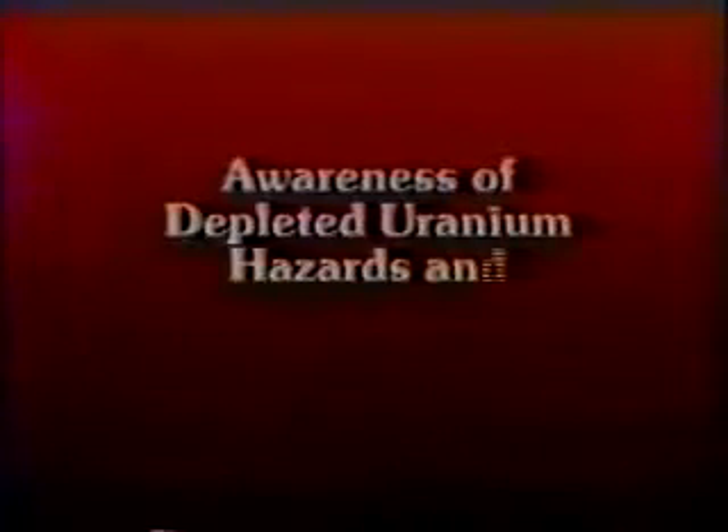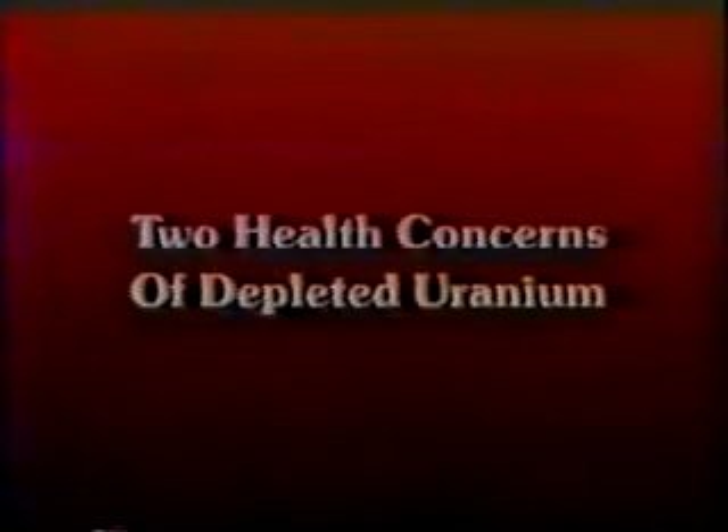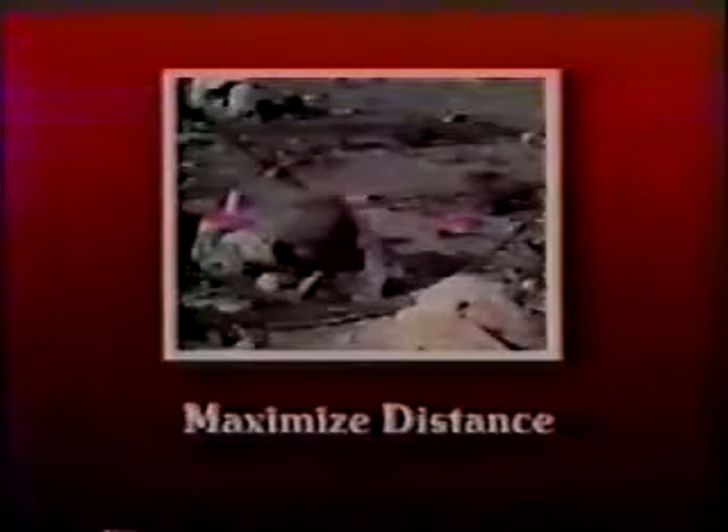Awareness of depleted uranium hazards and common sense procedures will effectively protect you until the contamination can be removed or your equipment can be replaced. Remember, depleted uranium is not an immediate hazard. The two health concerns about depleted uranium are heavy metal toxicity and radioactivity. If you are involved in a depleted uranium situation: one, minimize your exposure time; two, maximize your distance from the depleted uranium; and three, use protective clothing and any shielding available.